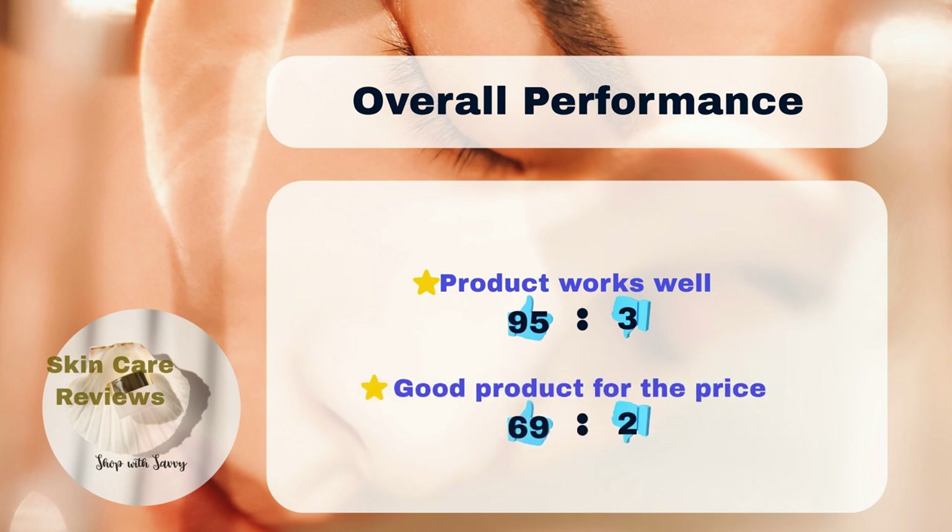In general, 95% of users like the product, while only 3% don't like it. 69% of users consider it a good deal for the price, compared to 2% who disagree.